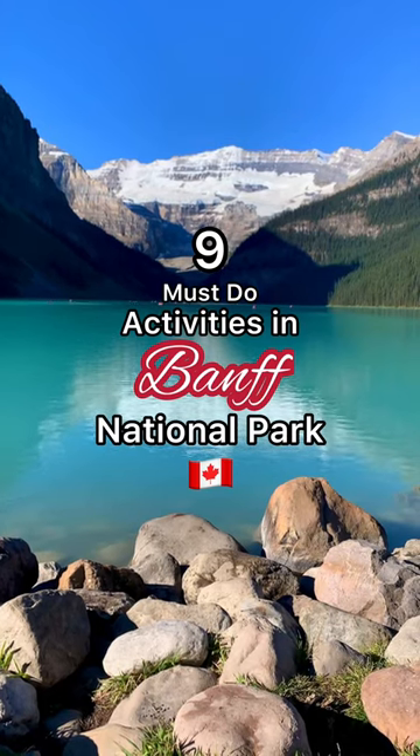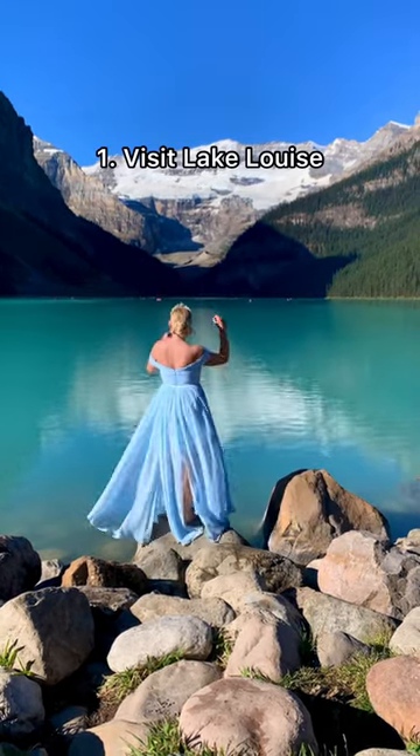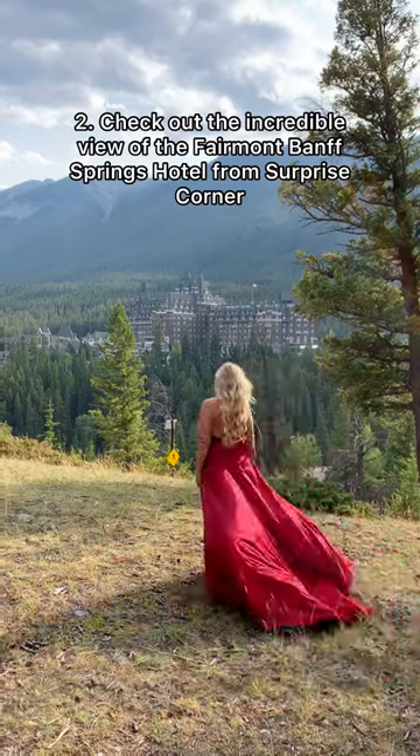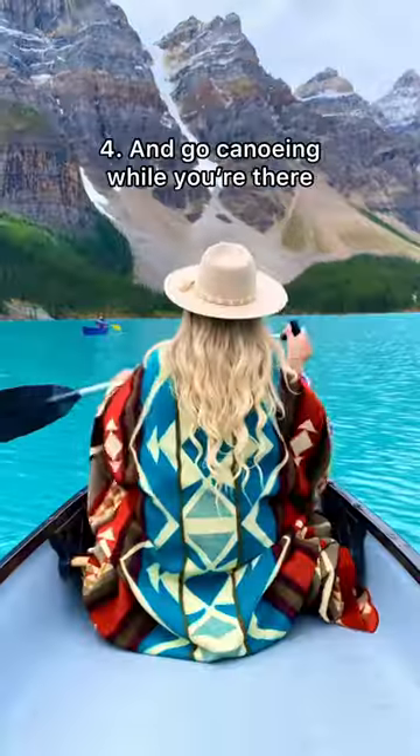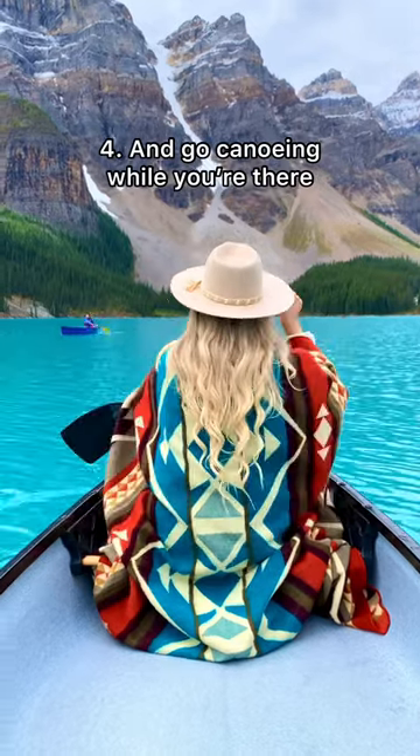Here are nine must-do activities in Banff National Park. Visit the stunning Lake Louise. Check out the iconic view from Surprise Corner. Visit Canada's most famous lake, Moraine Lake, and make sure to go canoeing while you're there.